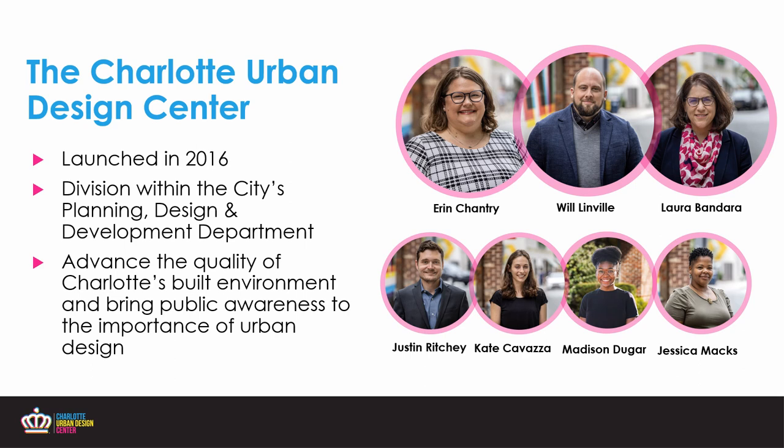Our mission at the Urban Design Center is to advance the quality of Charlotte's built environment and bring awareness to the importance of urban design. We work in three categories: activating our studio with monthly programming for all audiences, serving as internal consultants for other city departments, and of course, we work in placemaking.